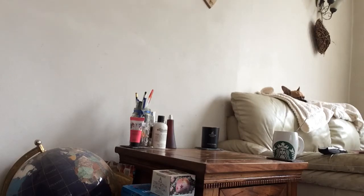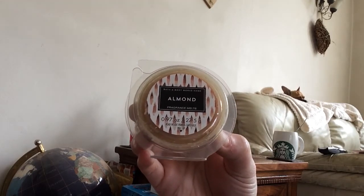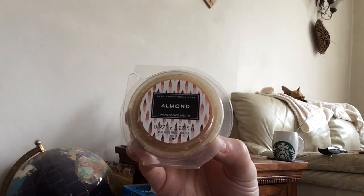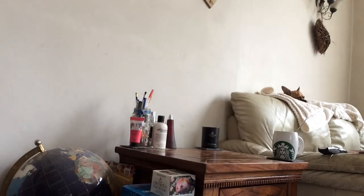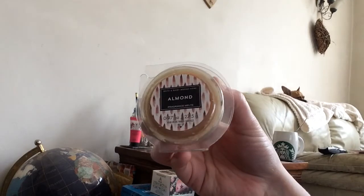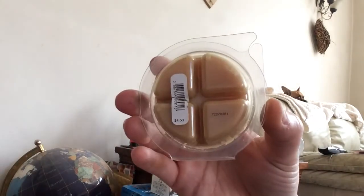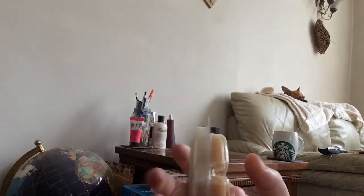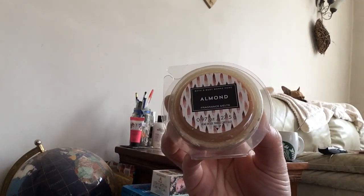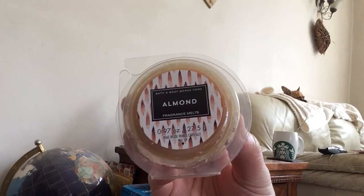First up, I actually got four of these — they're on offer four for $12, I believe, or something very similar to that. This is the Almond one. I really, really like this fragrance; I just find it gentle for every day, if that makes sense. Some of them are very much in your face because they're so strong, but this one I really like. They retail at $4.50 but these were on sale for four for maybe $12. If you get a chance to pick this up or smell it, I definitely recommend this fragrance.